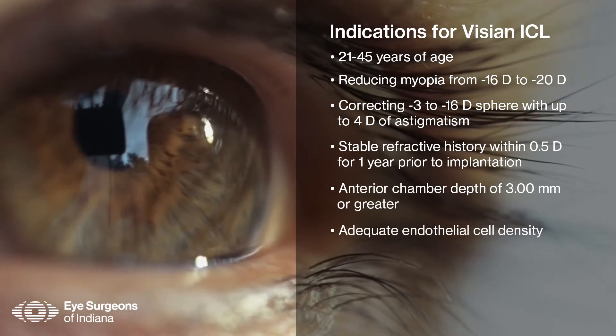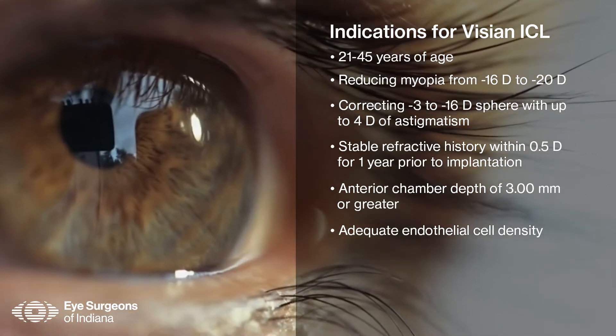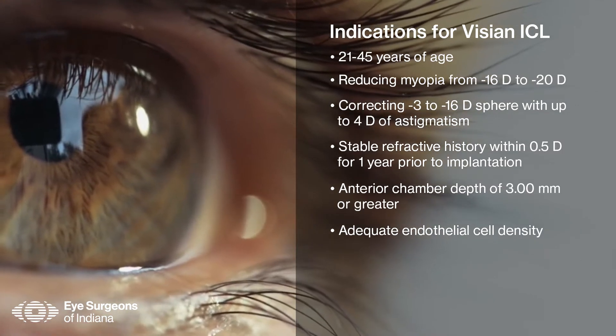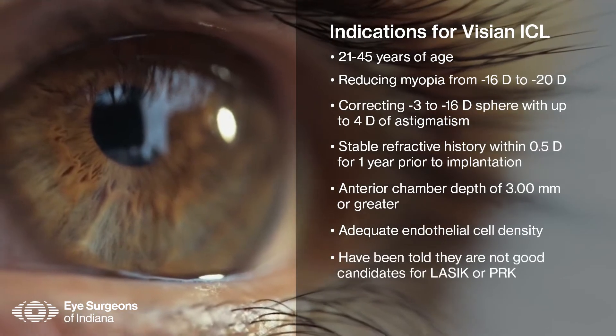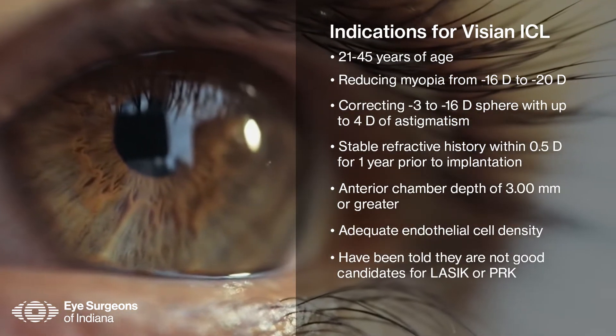A healthy endothelial cell layer is required for implantation. Anterior chamber measurements and endothelial cell imaging are done at Eye Surgeons at the screening exam. Finally, many of the best candidates for phakic IOLs have been told that they are not good candidates for LASIK or PRK — patients with myopia and astigmatism, especially those that are minus eight or higher, or patients with thinner corneal pachymetry. These are good candidates for ICL.